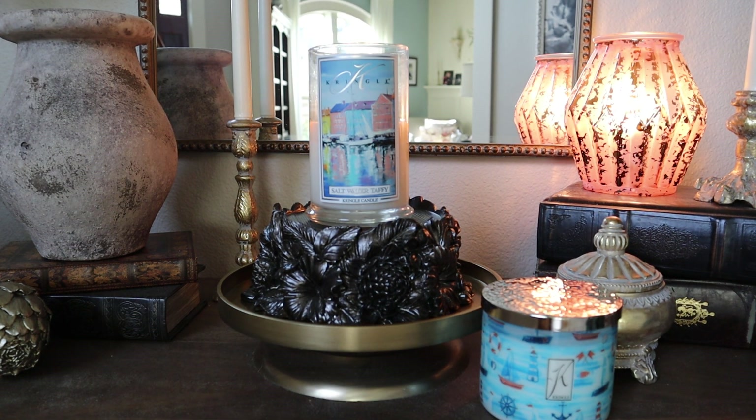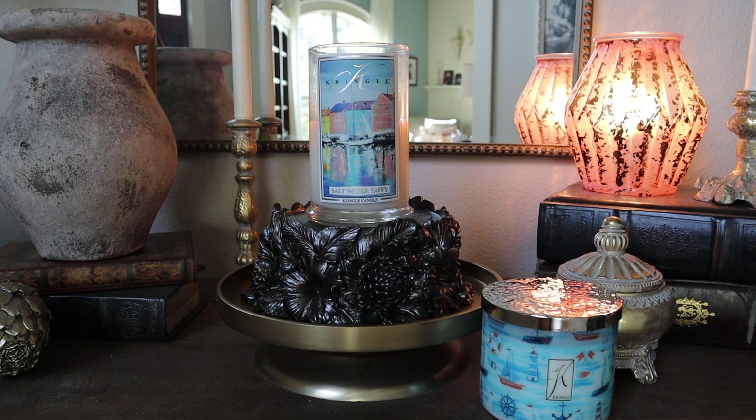Hey guys, it's Melanie, welcome back! We are talking Kringle candles today. I also uploaded my thoughts on the Country Candle blue raspberry scent — I'll link that in the description. I'll put a link to shop with Kringle and a discount code, because these candles are not on sale yet. Based on previous new release experience, they don't tend to put newer scents on sale for several weeks after release, so you can use my 15% discount code.